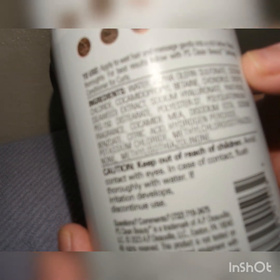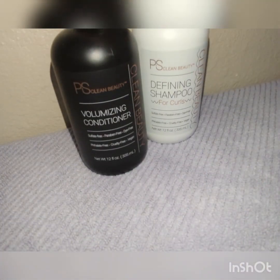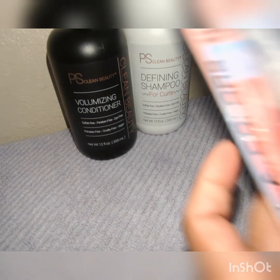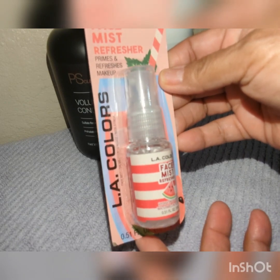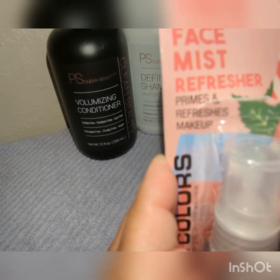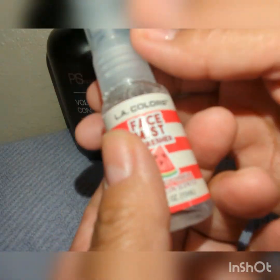The shampoo has water and alpha olefin sulfonate — wet hair, massage in, rich lather. It smells good too. Over at the Dollar Tree I also got this LA Colors face mask refresher — it primes and refreshes makeup. It's small and new, watermelon scented. Spray your face — it's gonna be great when it gets hot. Refreshing, hydrating formula, watermelon scent.